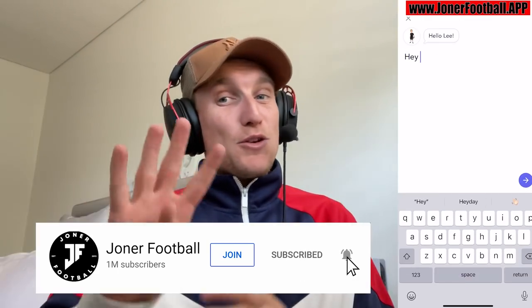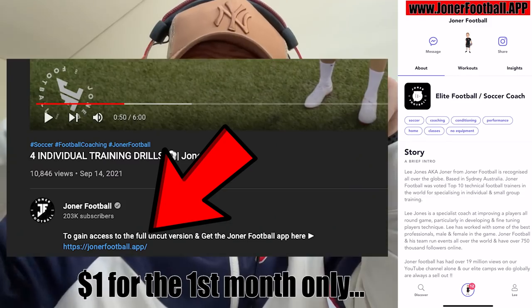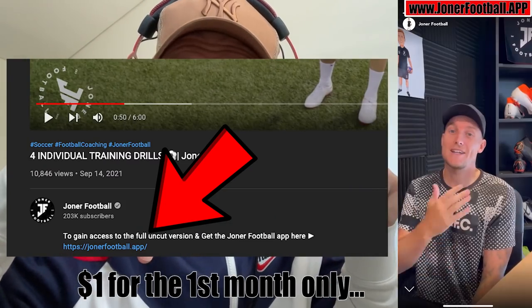YouTube, listen. Now, if you enjoy these four, I need you to hit that like button. And if you want more drills to do, where it's all structured for you and how you can do these sessions — more drills for defenders — I'm going to be putting the extended version on the Jonah Football app. Right here on your screen is what it looks like. It costs $1. The link is below. That $1 gives you access to all the sections on the Jonah Football app, and you can see if you like it. If you don't like it, you cancel your subscription.